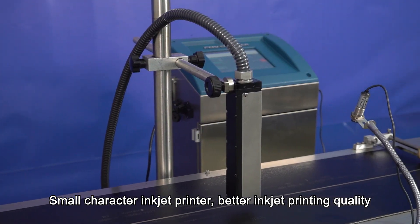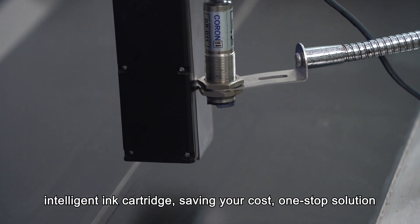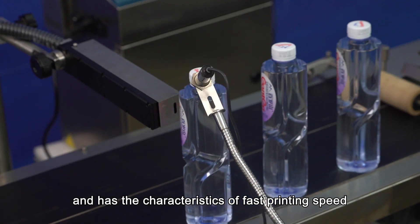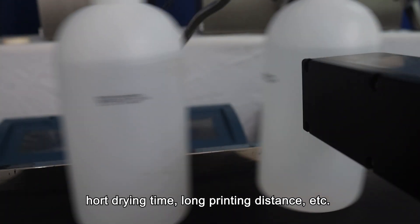Small character inkjet printer: better inkjet printing quality, intelligent ink cartridge saving your cost, one-stop solution. It can be used in most industries and has the characteristics of fast printing speed, short drying time, and long printing distance.